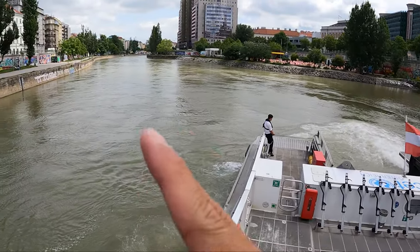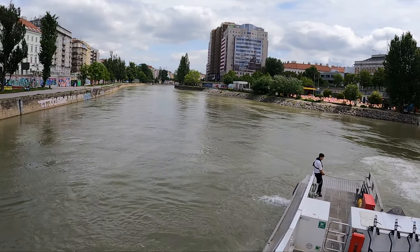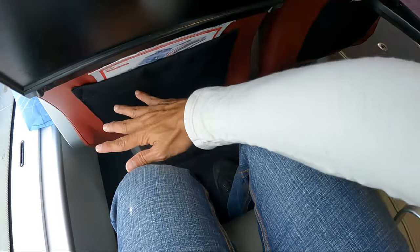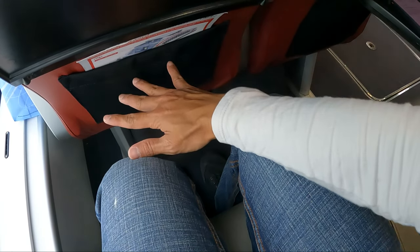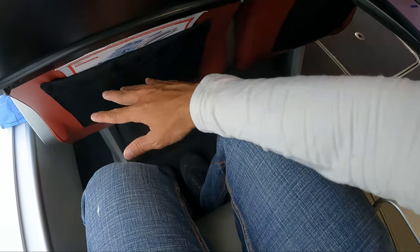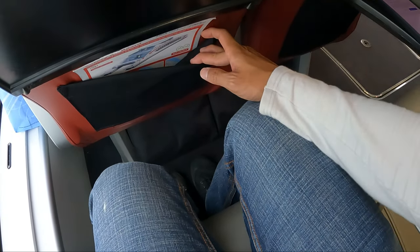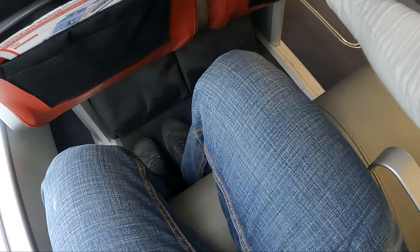I guess we'll make a reverse over there and then head to that side, and once we're in a wider river it will go faster. This is the legroom for the ferry ride — it's about the same as airline seat legroom. There's a seat pocket where you get the safety card and the food menu.